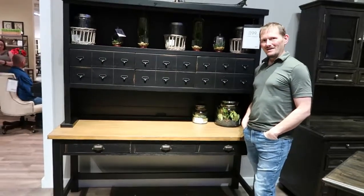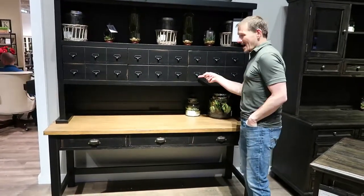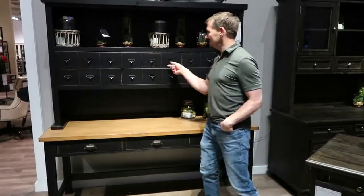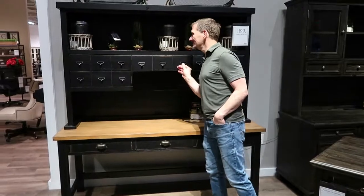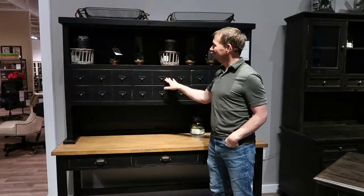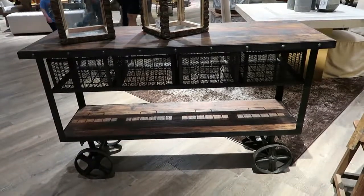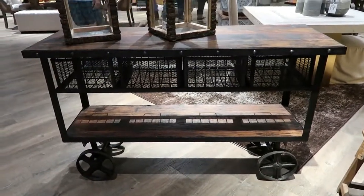Oh my goodness, it's my apothecary dream. It's what I've always hoped and wished for. These are really amazing. I'm not normally an industrial person, but this is fun. Even better from the front.